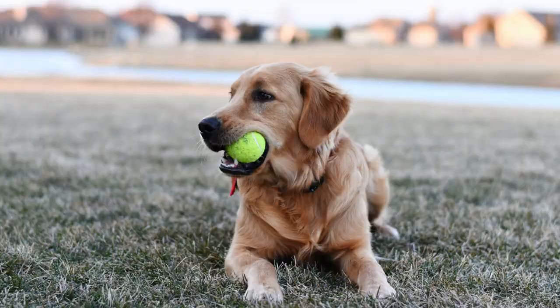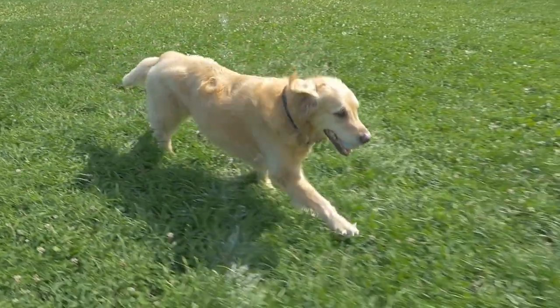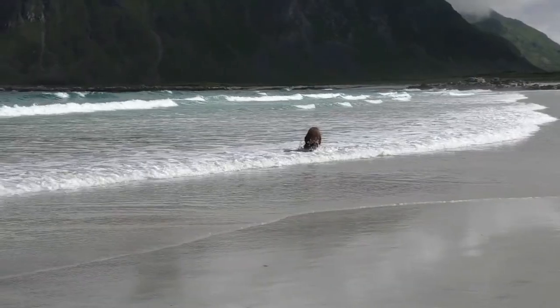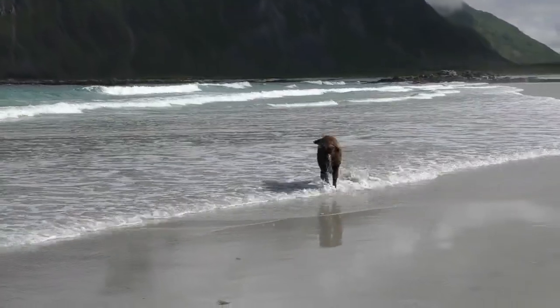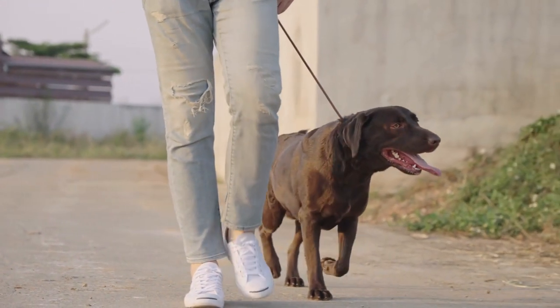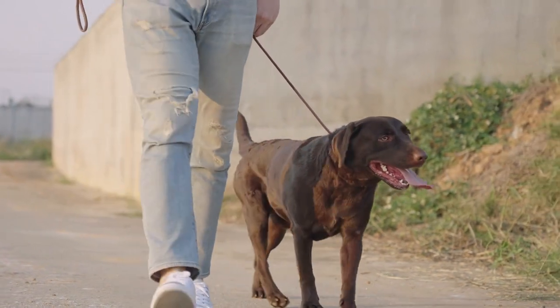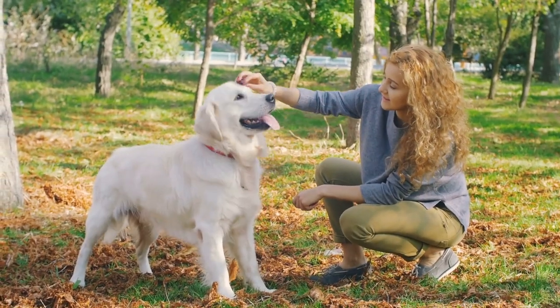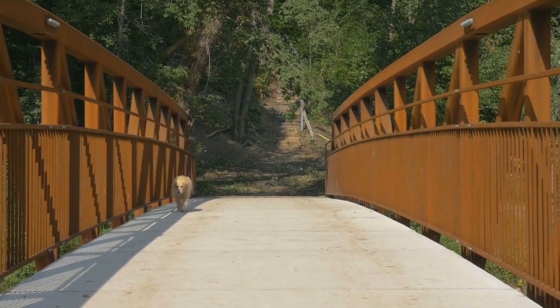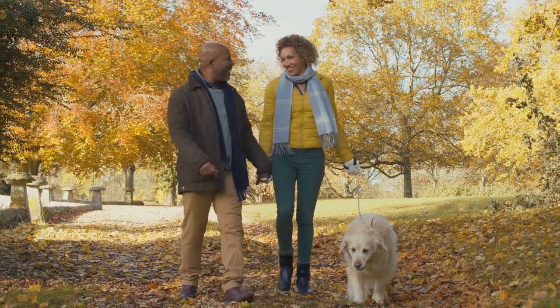Energy Level: Labrador Retrievers and Golden Retrievers have different energy levels that make them suitable for different lifestyles. Labrador Retrievers are known for their high energy and love of play. They require regular exercise and activities to keep them physically and mentally stimulated, making this breed perfect for active families who enjoy hiking, swimming, and playing fetch. Golden Retrievers, while also active, tend to be more laid-back and less demanding in terms of exercise. They are happy to go on leisurely walks or spend time relaxing with their owners, making them perfect for families who enjoy a more relaxed lifestyle.